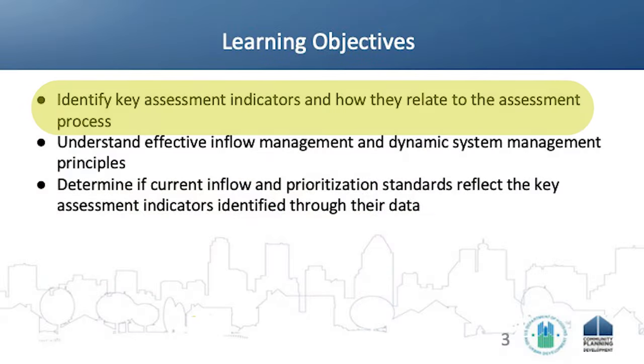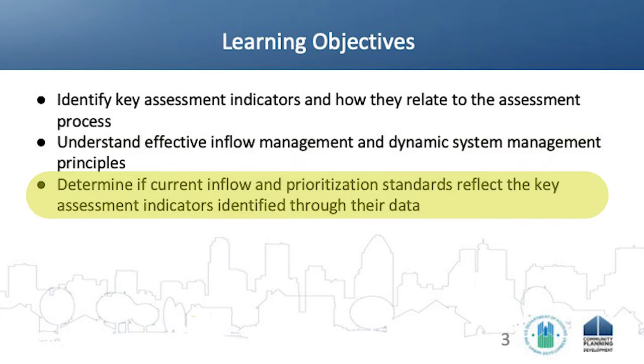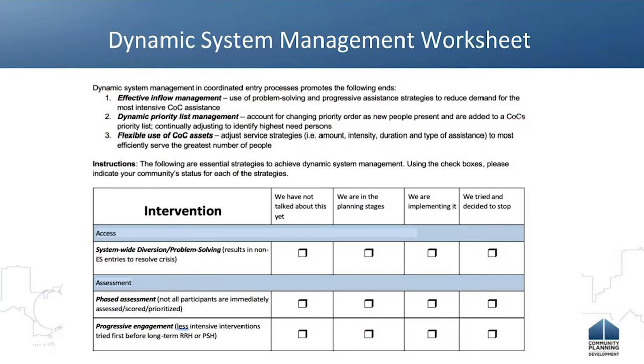We're going to spend a bit of time identifying what those key assessment indicators are and how they relate to the assessment process. We're going to talk about inflow management, dynamic system management principles, and then give you all an opportunity to really think about the data that you're collecting and how that has impacted both your inflow and your prioritization standards — and whether those practices in your community are reflective of the needs of people experiencing homelessness.